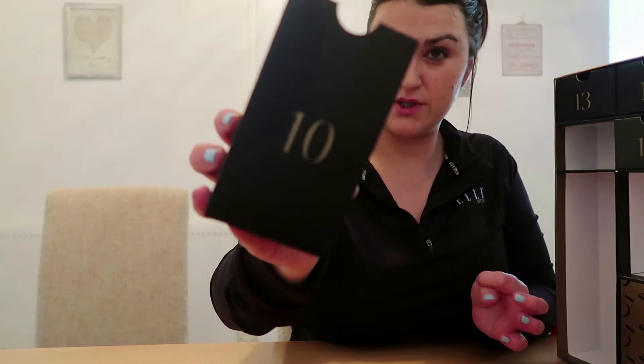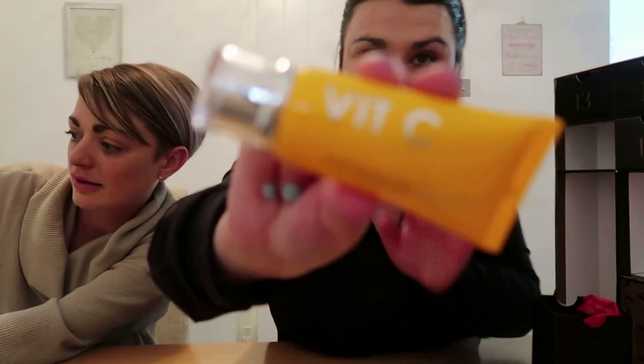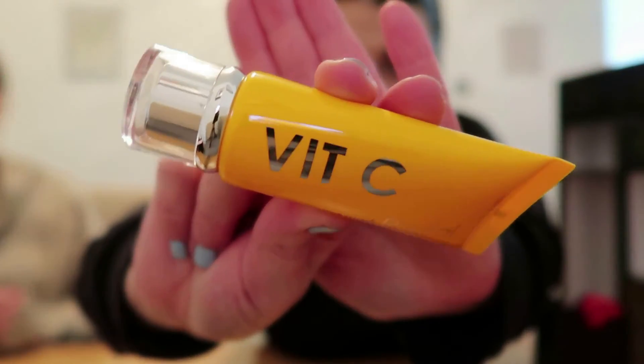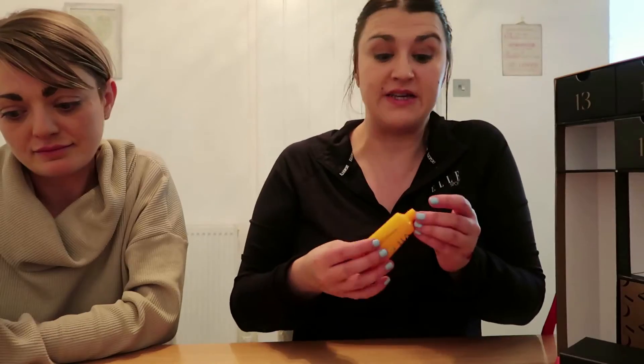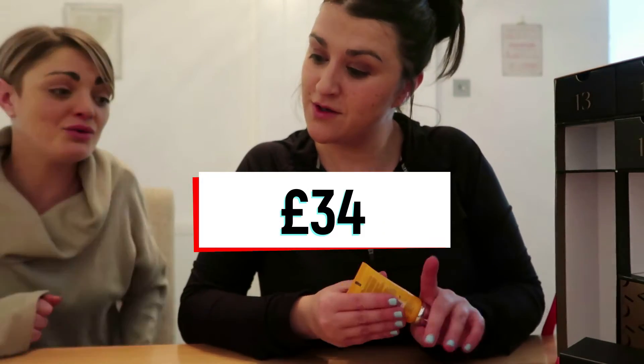Box ten — I love anything vitamin C! This is a Vitamin C Brightening Mask, a face mask. How much is that worth? £34! I expect amazing skin after this one.